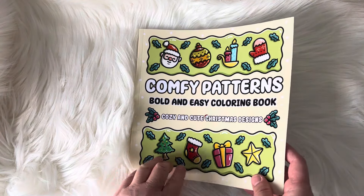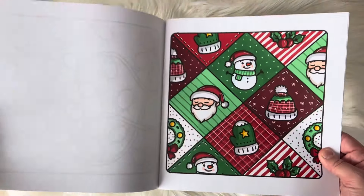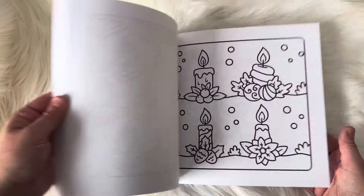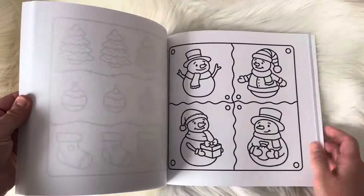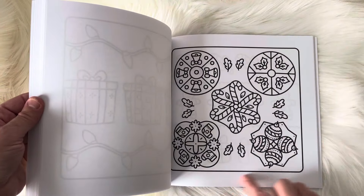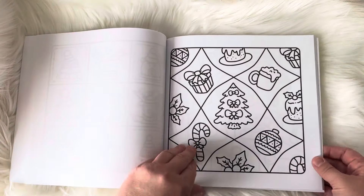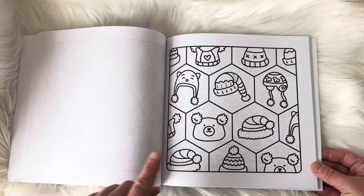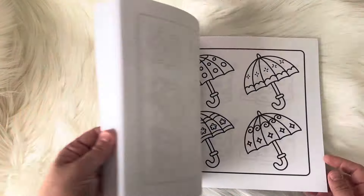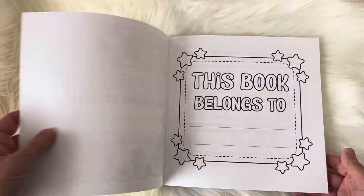This one is called Comfy Patterns — it's a bold and easy coloring book by Sweet Art Ruse. I only did one so far — this little cute pattern one. I love all these little pages. There are really beautiful pattern pages, and I like how they all have different types of borders, so it's not just open backgrounds. There's a lot of cool borders — you get a wavy one, a little honeycomb one, one with little waves, one that's kind of like a quilt, and these little swirls. It's a really unique pattern book.